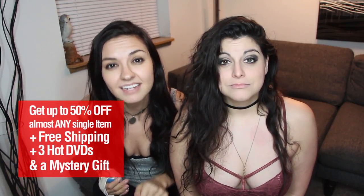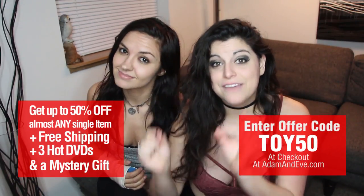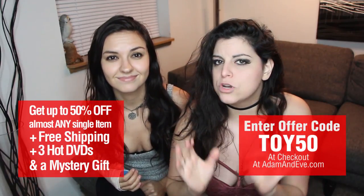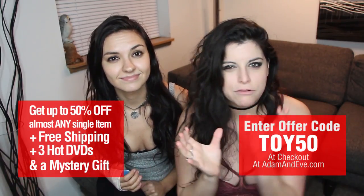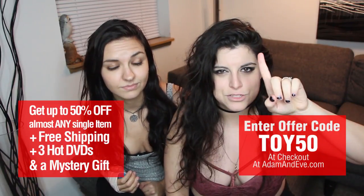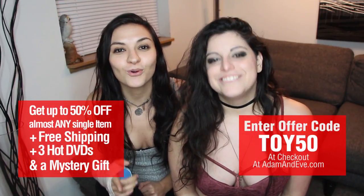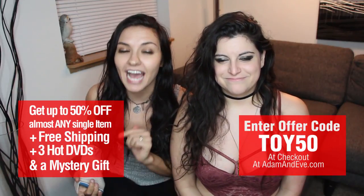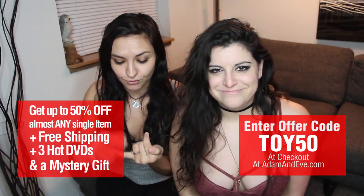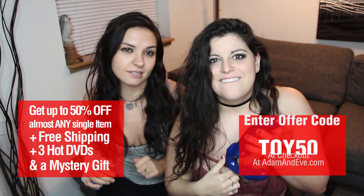But before that, let us tell you about the amazing Adam and Eve promo code that will get you up to 50% off any single item on the site. The promo code is TOY50 — that is T-O-Y-5-0. When you go to AdamandEve.com and check out, you get three sexy DVDs, a free mystery gift, and free discreet shipping. Don't forget to put in that promo code TOY50. Let's talk about these toys.